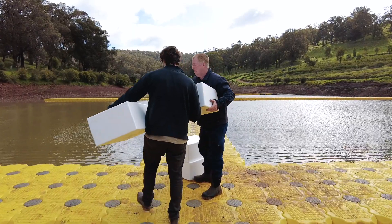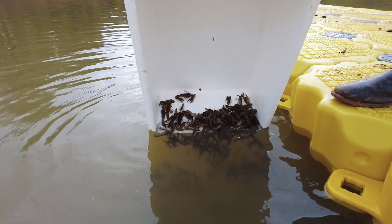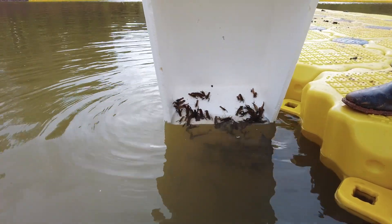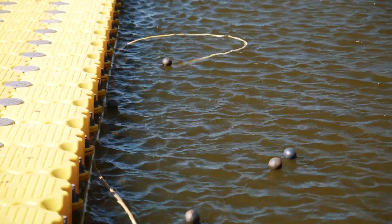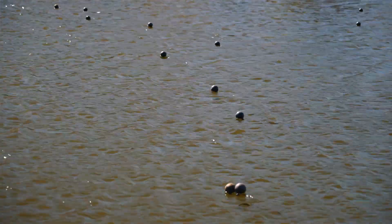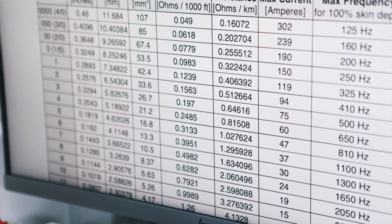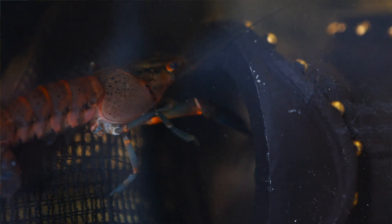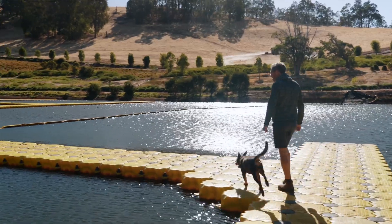Between June and July 2023, we put 50,000 juveniles in the dam — little juveniles no more than two grams. Going forward over the next 12 months, our benchmark will be the production of marron from this dam. We know exactly how many juveniles went in and can count how many animals come back out, while gathering data on oxygen levels, water quality, and the amount of feed we give to supplement their natural diet.